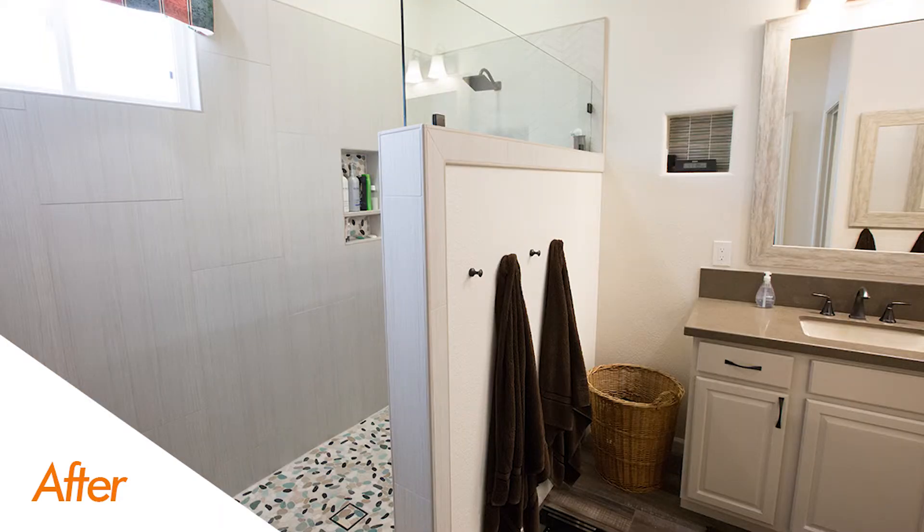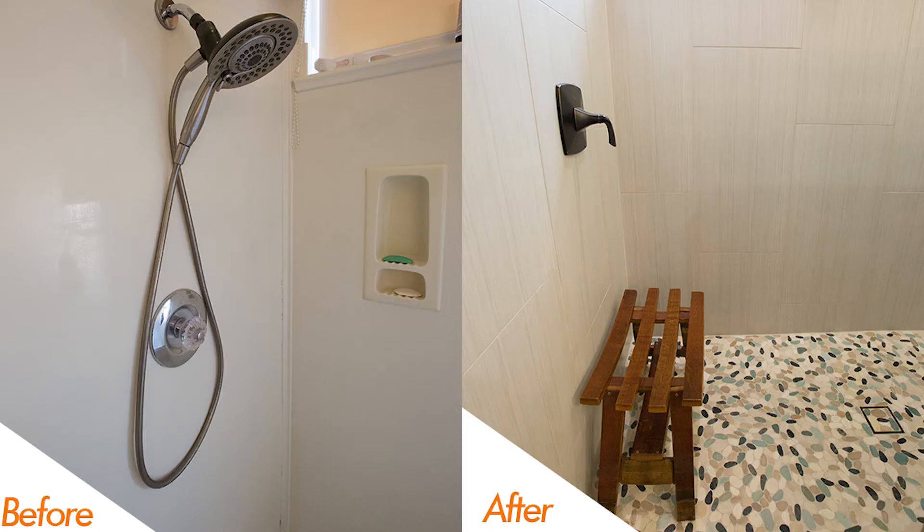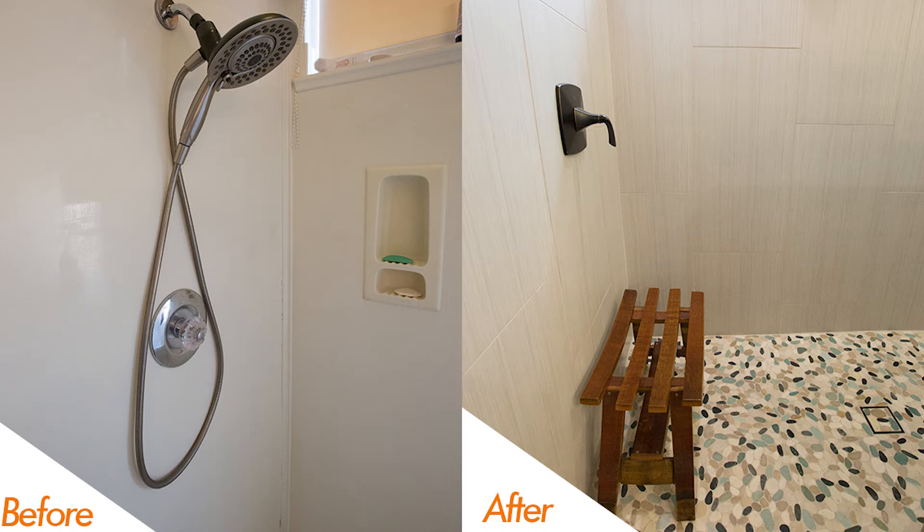Over at the shower, you'll notice a cut pebble design for the flooring, which is also really popular right now. And of course, a niche for the shampoos and soaps and such things.